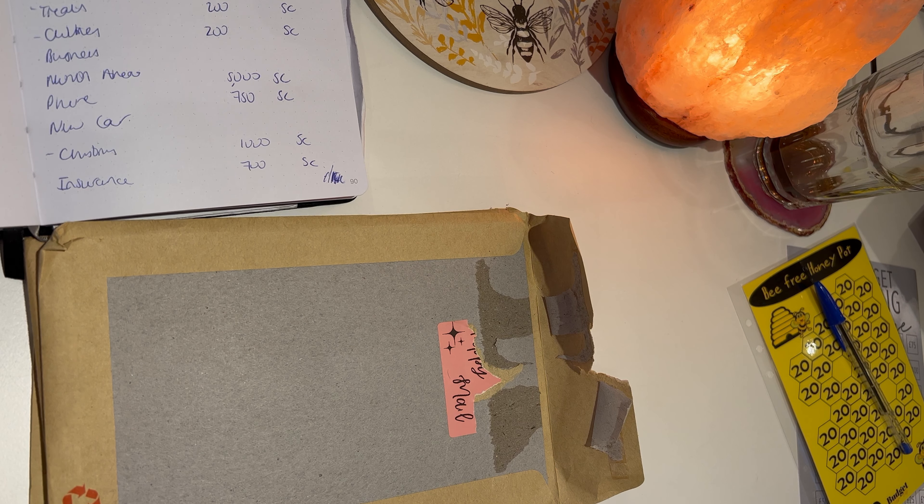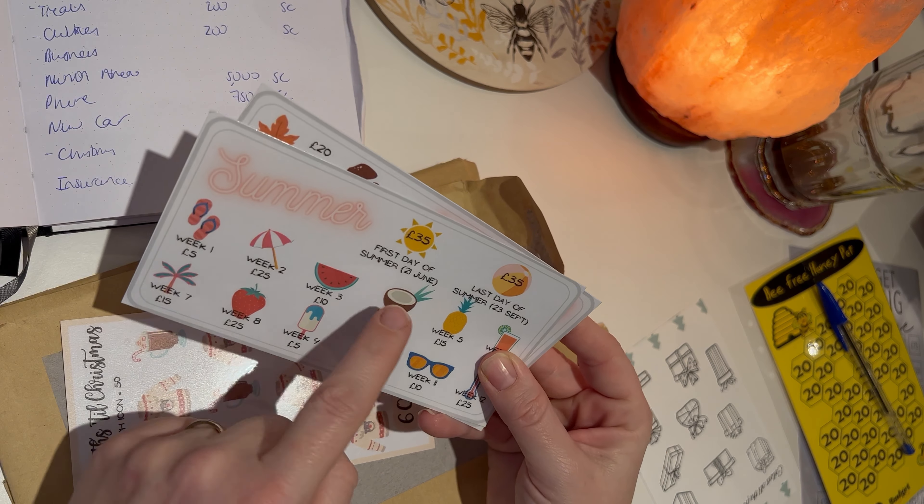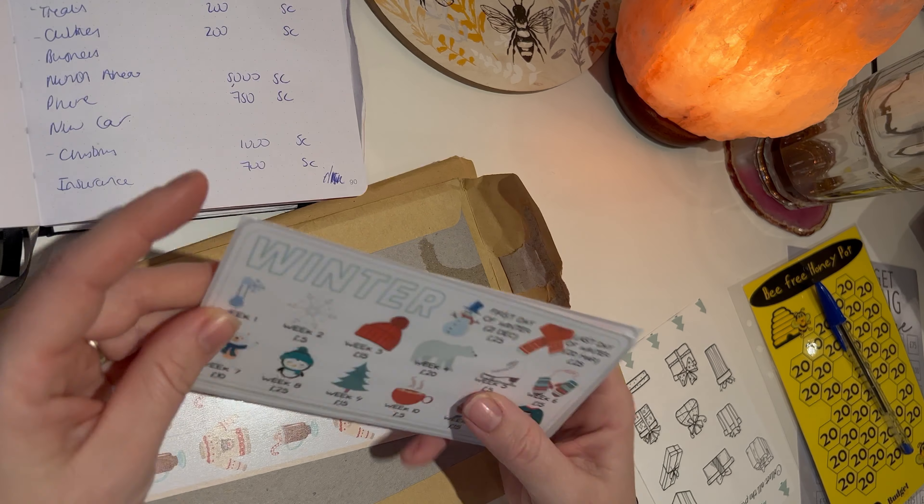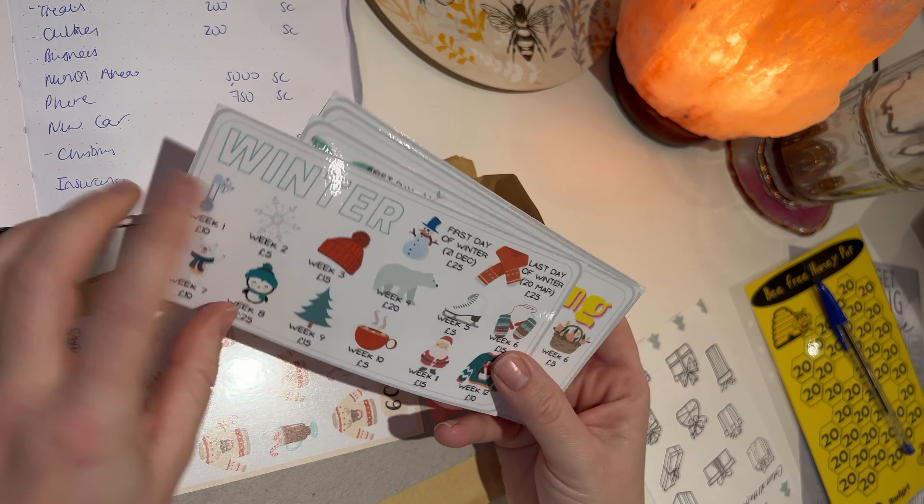The first lot is from lovely Budget with Char. These are gorgeous different seasons cards. I've got one for winter - I'll be starting this in December because it starts on the 21st of December and goes through to the 20th of March, and then there's one for each quarter through to June, June to September, and September through to December. These are gorgeous, I love them, they're really pretty.